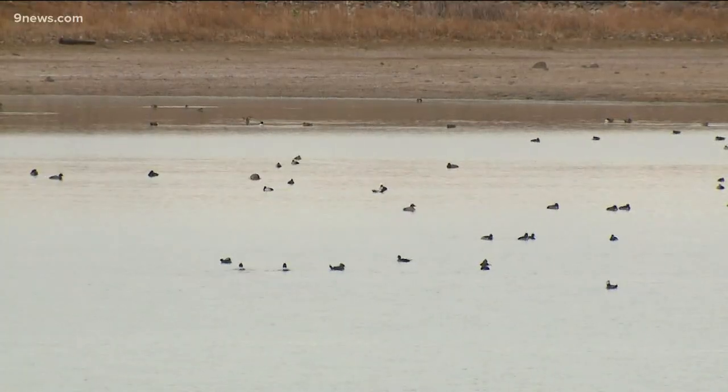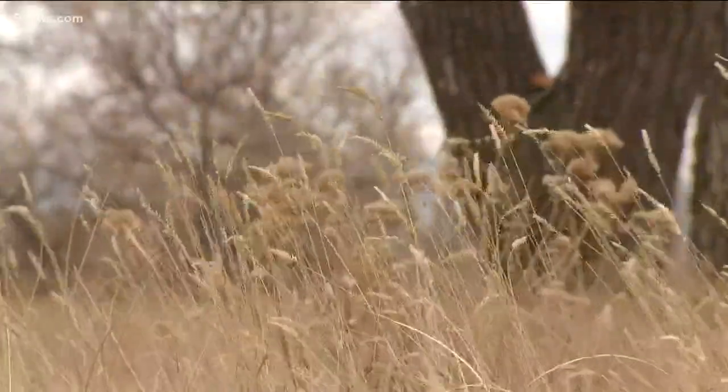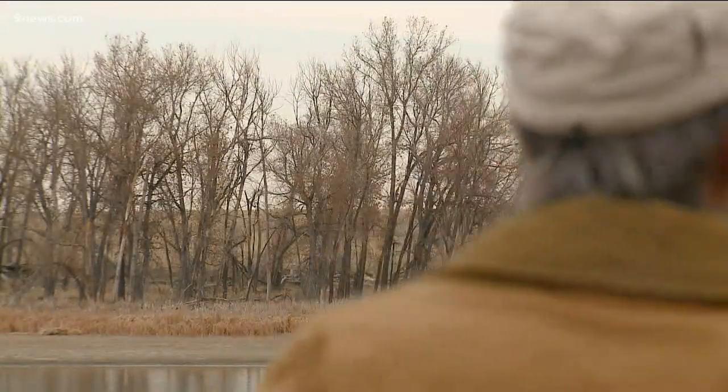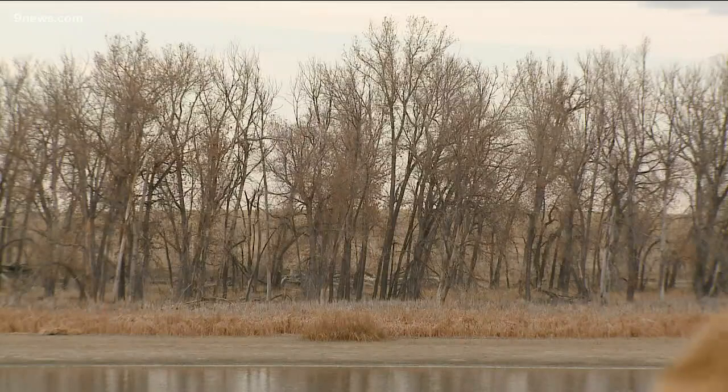I manage data all day long and make maps and sit at a computer. So for me, this is wonderful to get outside and walk around and take people birding. It's a peaceful place to relax and watch life fly by. There's always something to be found. Travis Ketchatorian, 9News.